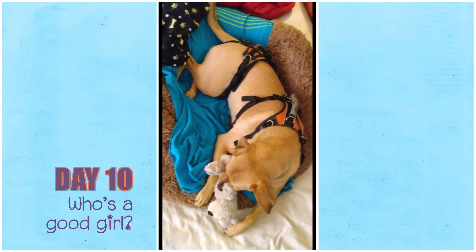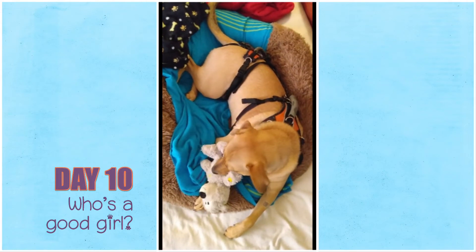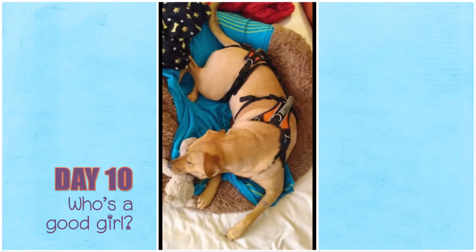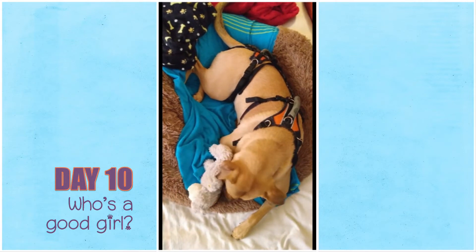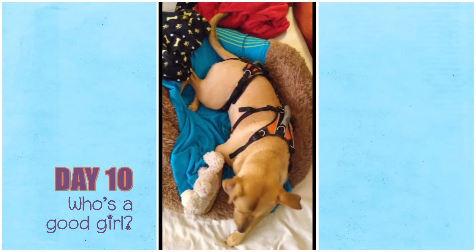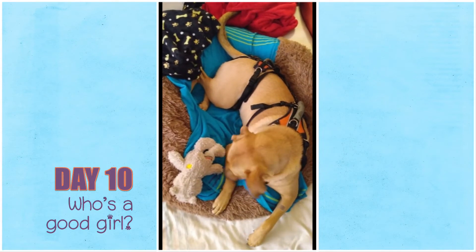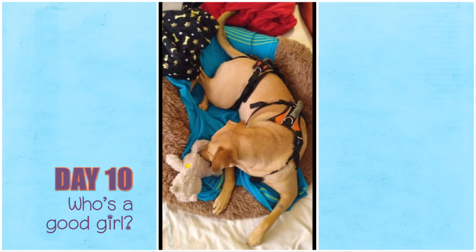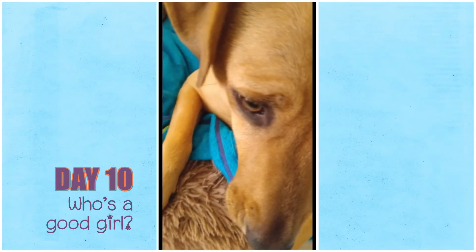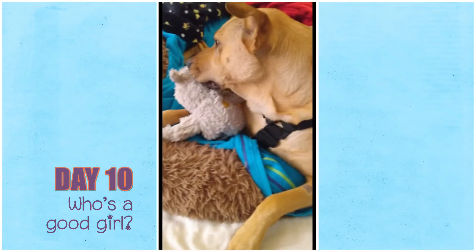Now she's getting longer breaks without the cone, but I stay right by her side — within grabbing distance if she even looks at the stitches. But she's not — she's completely ignoring the incision, which is fantastic, and it's looking really good. She just needs a little break now and then from the collar, but you have to be prepared to watch them at all times. She has been a very very good girl.